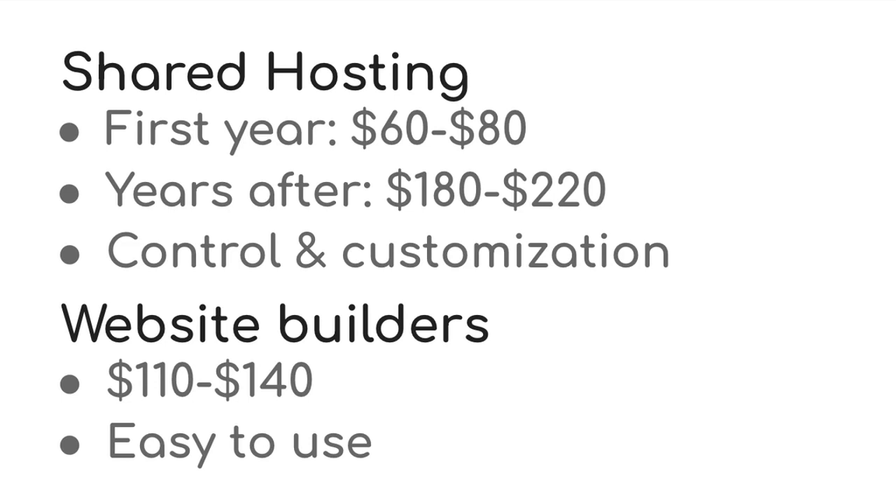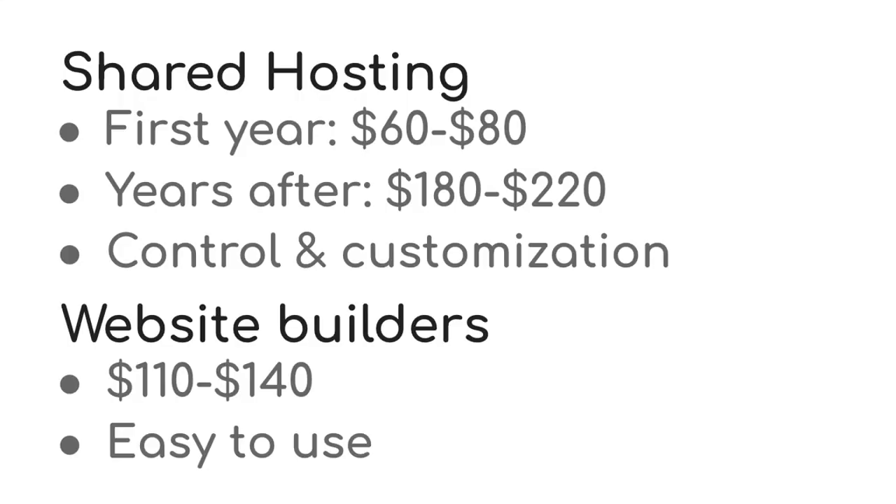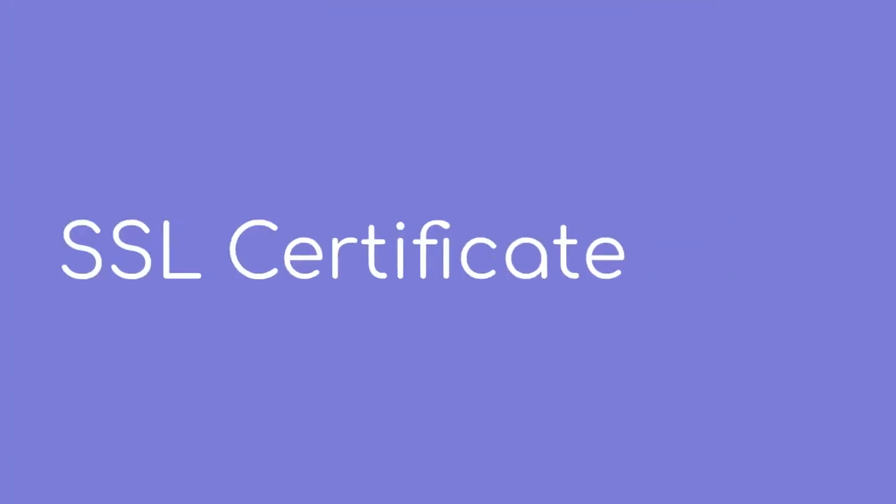There are also free hosting providers, but I don't recommend using them for many reasons. But if you're short on cash, you can sign up for free hosting. One thing you should check is if your hosting provider includes an SSL certificate as part of their plan. Both HostPapa and SiteGround include one for free.